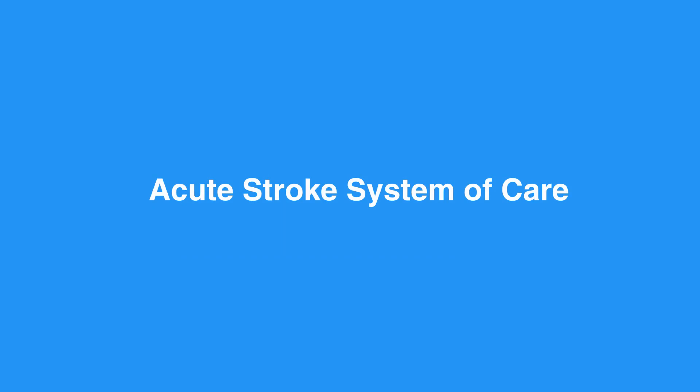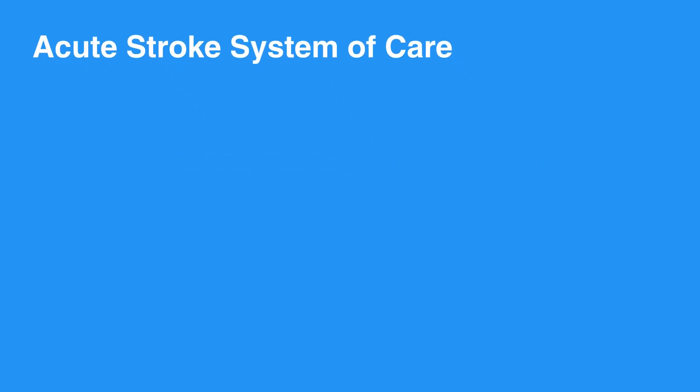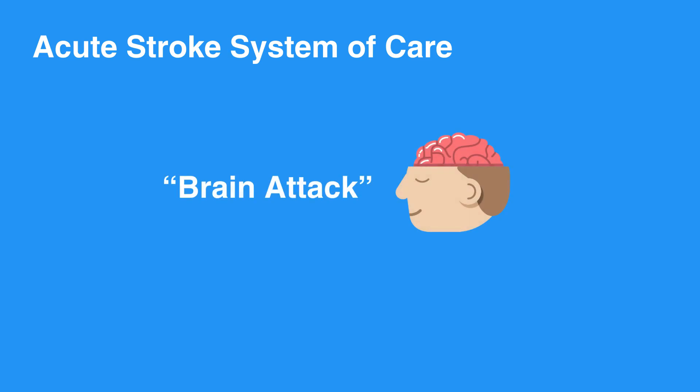Outcomes for individuals with stroke have improved significantly due to the implementation of acute stroke system of care. The community is better equipped to recognize stroke as a brain attack, and there is greater awareness of the importance of medical care within three hours of symptom onset, because you will have the opportunity to reverse said symptoms with the fibrinolytic.